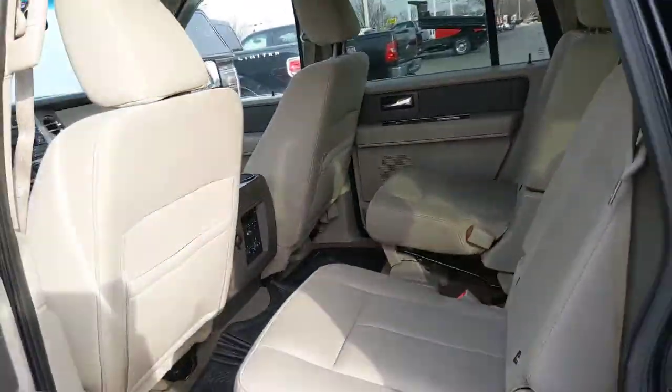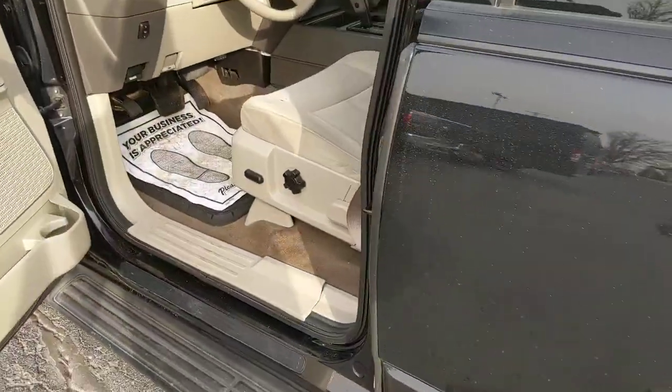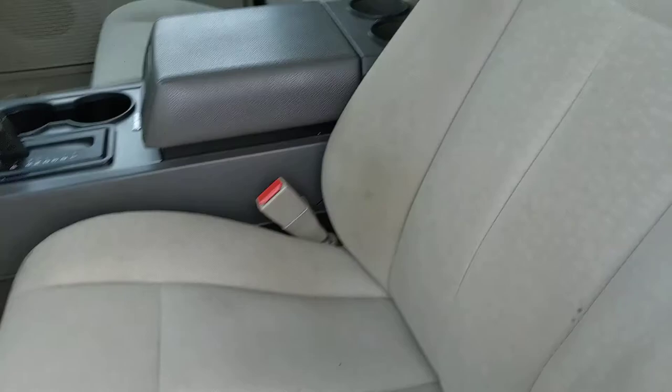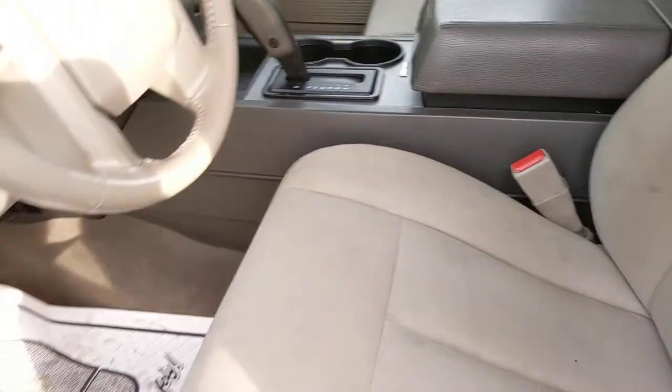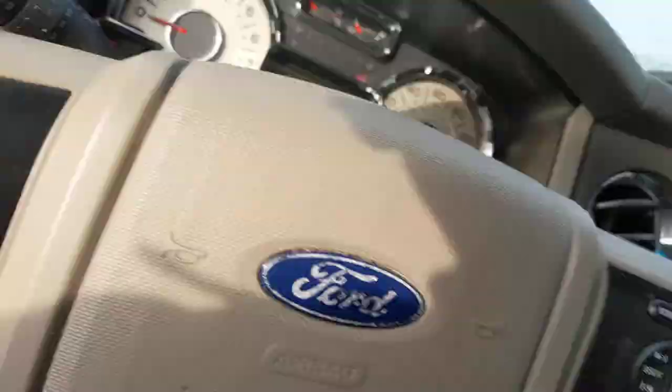Popping inside, the interior condition is lightly worn. All-weather floor mats, seats can fold for plenty of space. Up front, same story. The sunroof does not work, but it does not leak or anything like that.